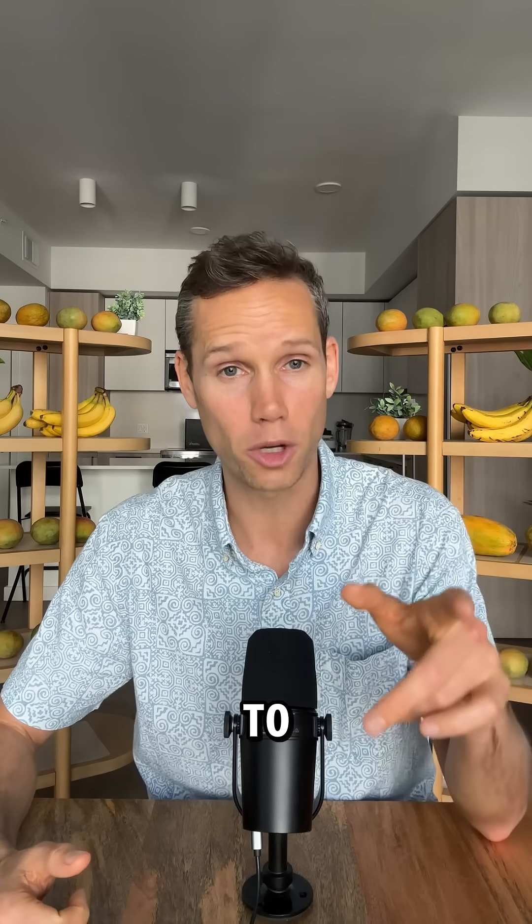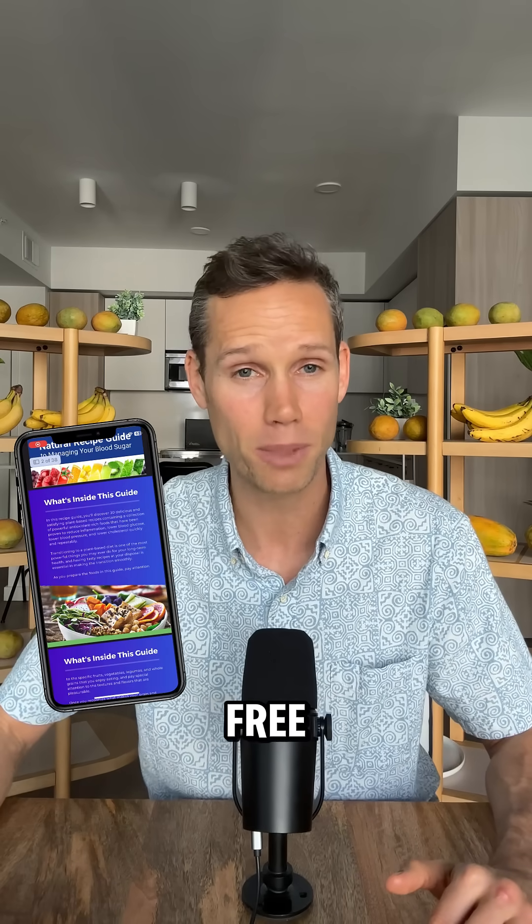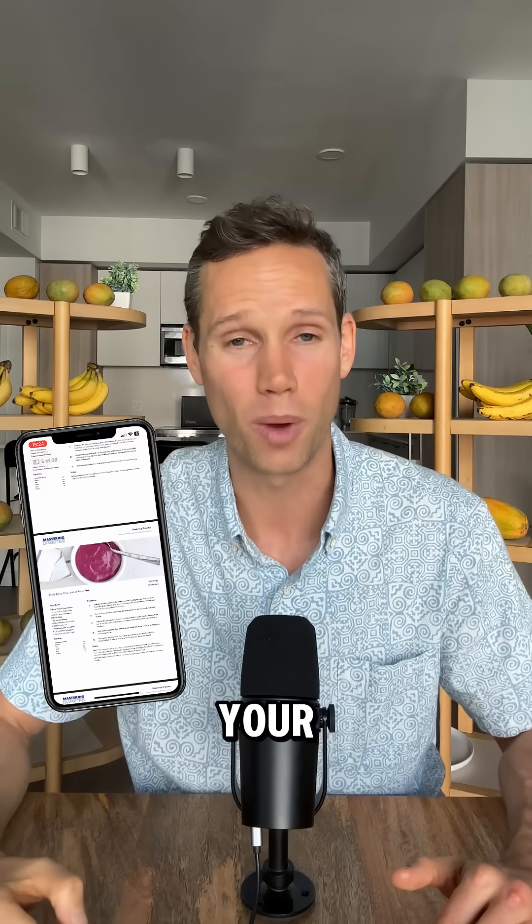Do you want to learn more about how to reverse insulin resistance and get free recipes that improve blood sugar? Comment below and we'll send them your way.